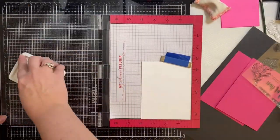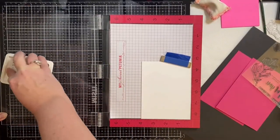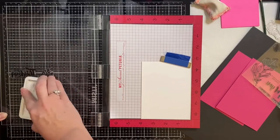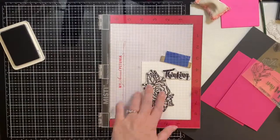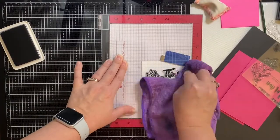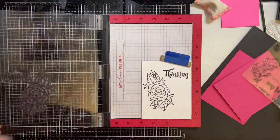Since I'm adding clear embossing powder, I like to make sure that I get a good impression with lots of ink, so I'm going over this with several coats, and I use my microfiber cloth to help press it down so that I have good coverage.